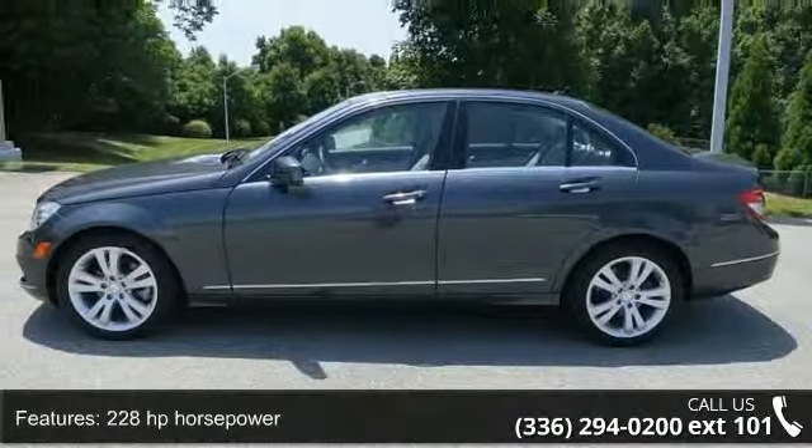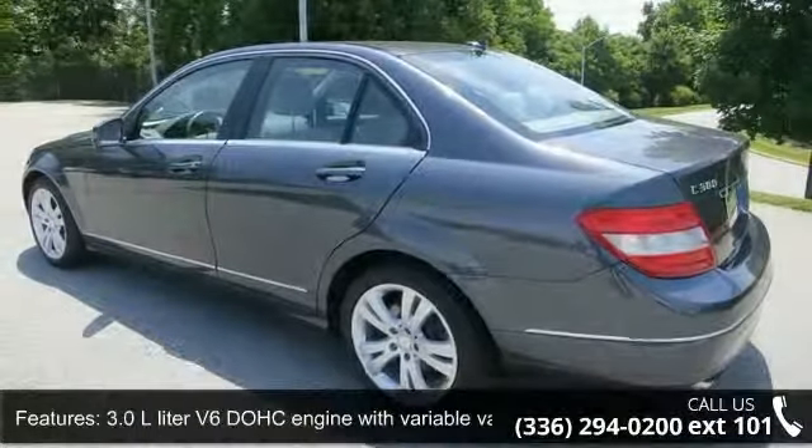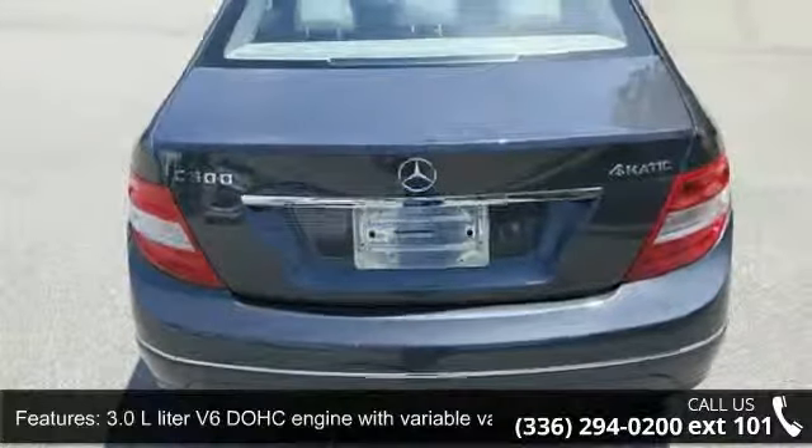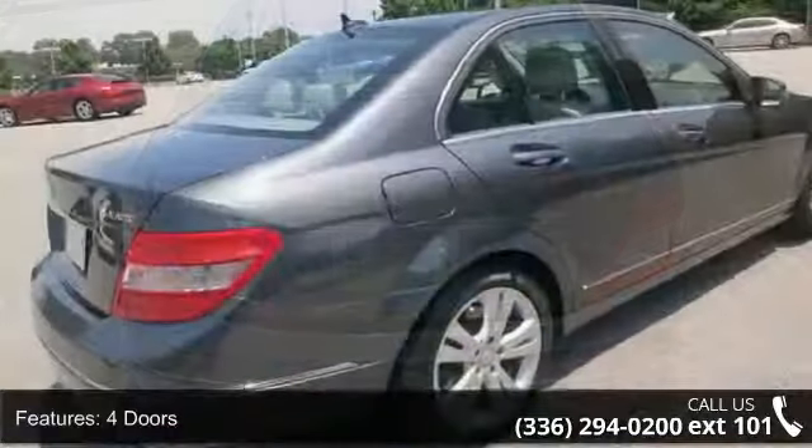This vehicle's top features include chrome grille, four doors, all-wheel drive, 3.0L V6 DOHC engine with variable valve timing, and 228 horsepower.